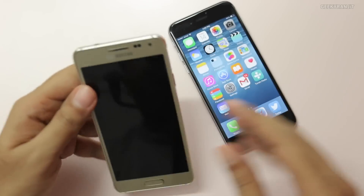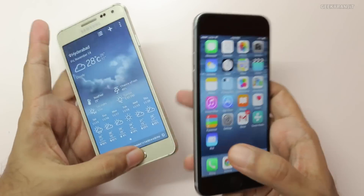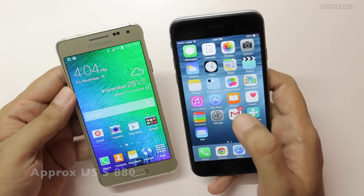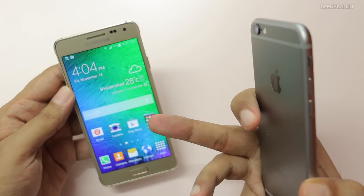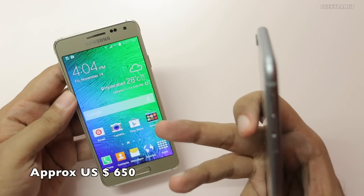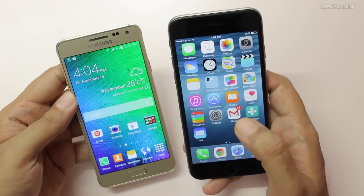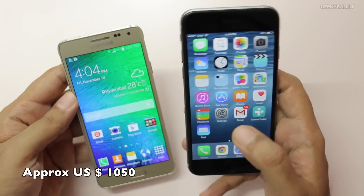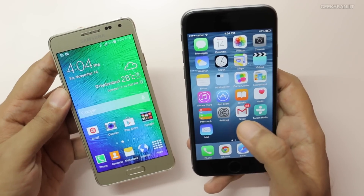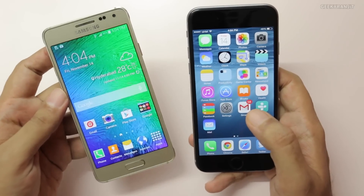Lastly, pricing is a major difference between both devices — speaking specifically about India. This is the 16 gig variant of the iPhone 6. The Galaxy Alpha, which Samsung is selling in India, comes as the 32 gig variant. You can also get the 64 gig variant of the iPhone 6, but that bumps up the price to around 63 thousand rupees. So in terms of pricing, definitely the Alpha wins. As we've seen from the comparison, in some aspects the iPhone 6 wins and in some the Alpha wins — it's up to you to decide which device is better for you.